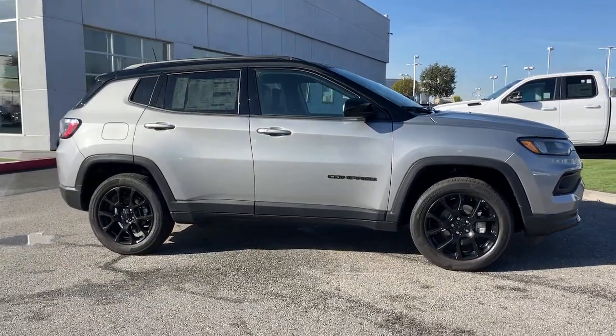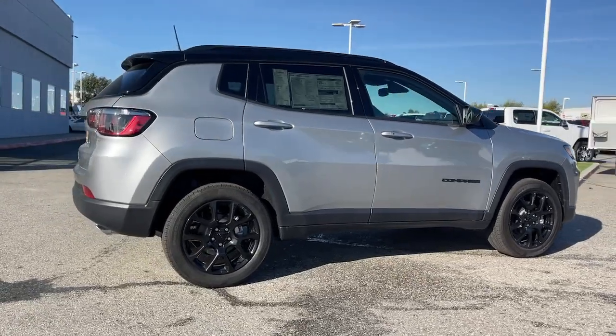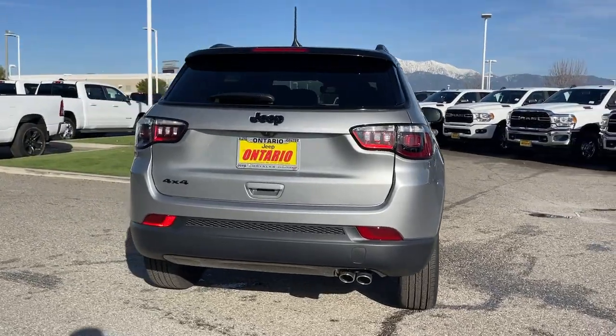Introducing the 2022 Jeep Compass — the upscale, sophisticated compact SUV with advanced safety features to protect your most precious cargo.